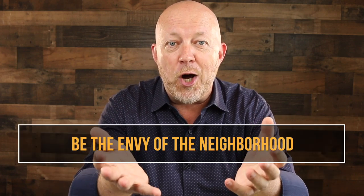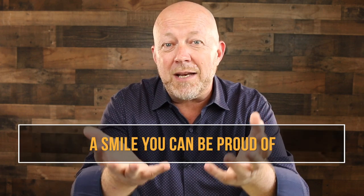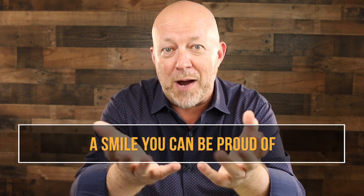What you should be thinking instead is: what are the benefits they will get from working with you? The question in their mind is: how is this going to make my life better? So instead of 'landscaping services,' say something like 'Have your lawn be the envy of the neighborhood.' And instead of 'affordable dentistry,' say 'A smile you can be proud of.'